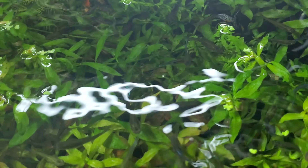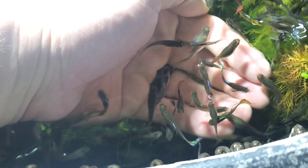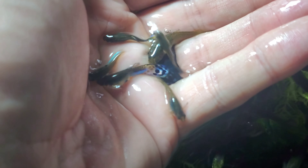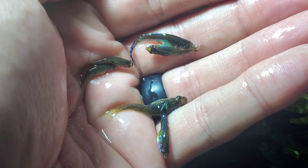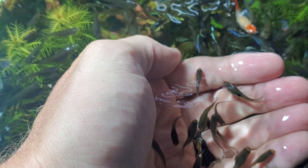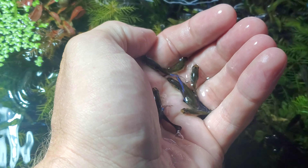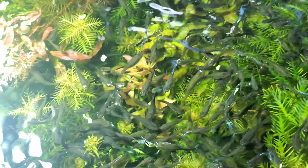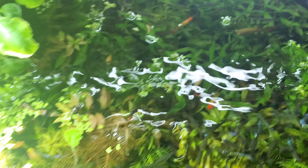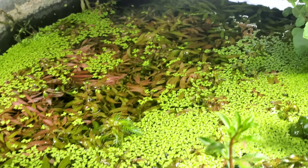Look at all these guppies, holy smokes! Let's see what happens when I stick my hand in there. Look at all of them — pretty cool. Look at this, like a Japan Blue mosaic tail something or other. Look at how many — and this is just one section. The whole thing is full of guppies. They do gather here because this is where I dump the food in.